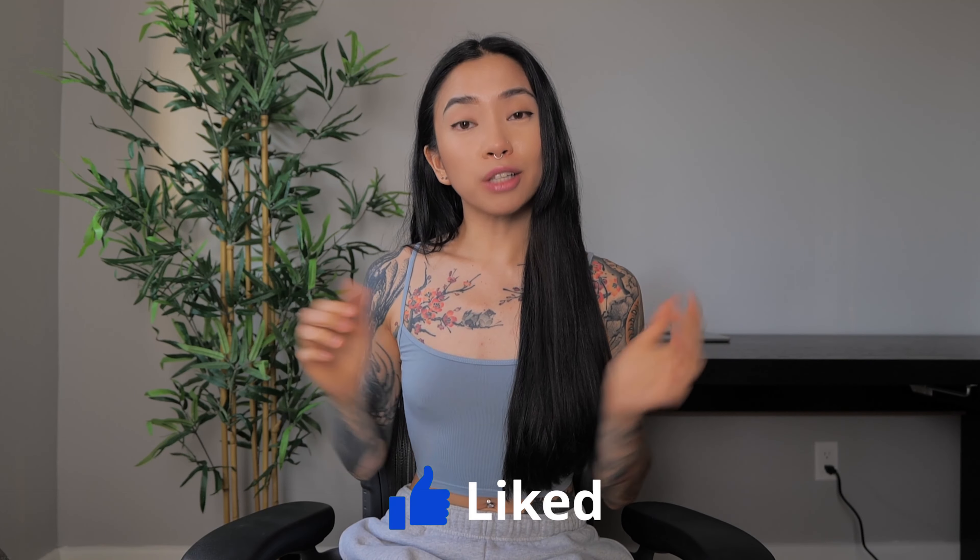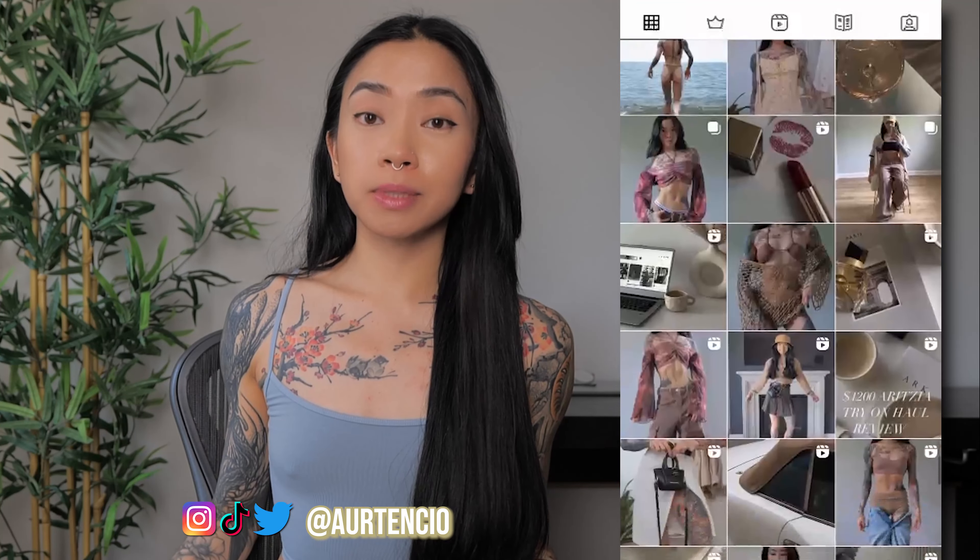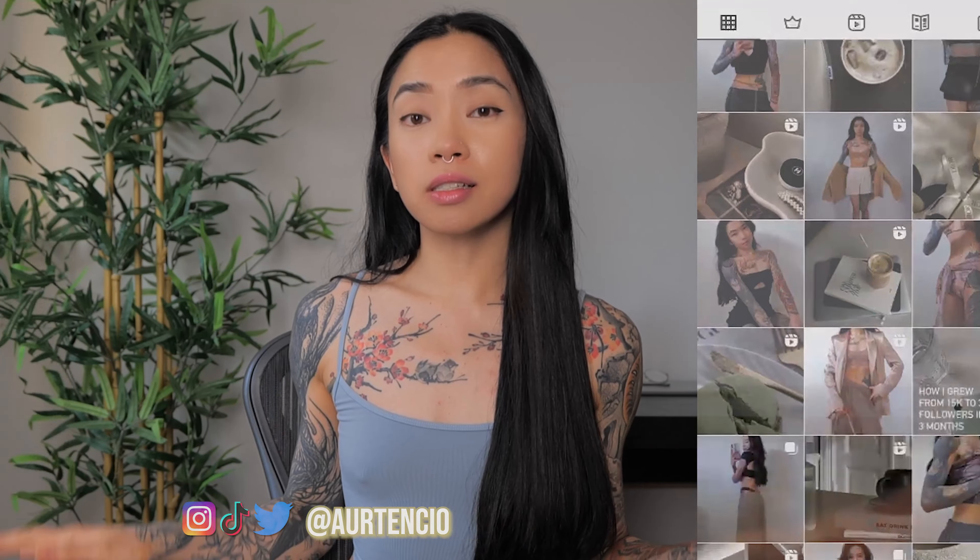If you enjoyed this video or found it helpful, give it a thumbs up and don't forget to subscribe for more content. Also, don't forget to follow all my socials on Instagram, TikTok, and Twitter. And last but not least, I also have a Patreon. Thanks so much for tuning in, and until next time, take care.